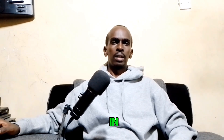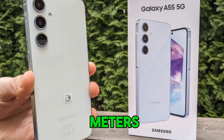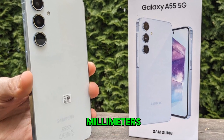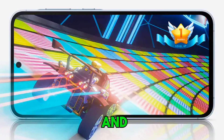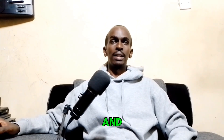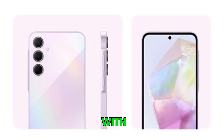When it comes to design, the Galaxy A55 measures 161.1 by 77.4 by 8.2 millimeters and weighs 213 grams. It features a glass front and back with Gorilla Glass Victus+ protection and an aluminium frame. Meanwhile, the Galaxy A35 is slightly larger at 161.7 by 78 by 8.2 millimeters and lighter at 209 grams. It also has a glass front with Gorilla Glass Victus+ but features a plastic frame and a glass back.